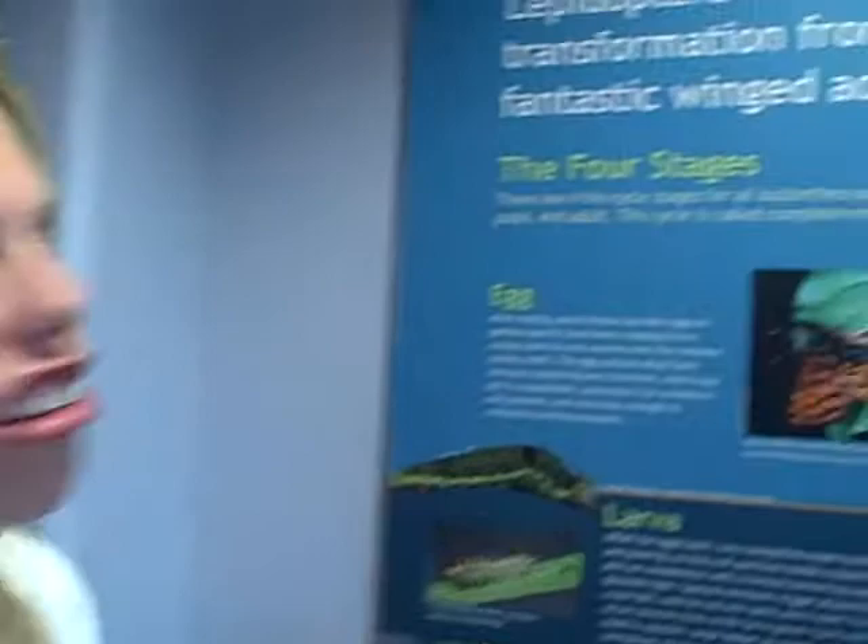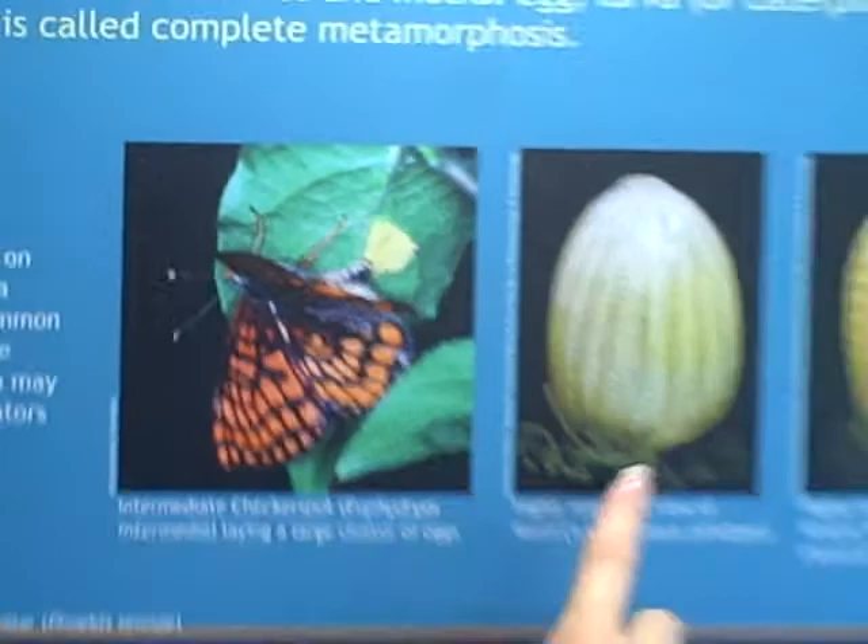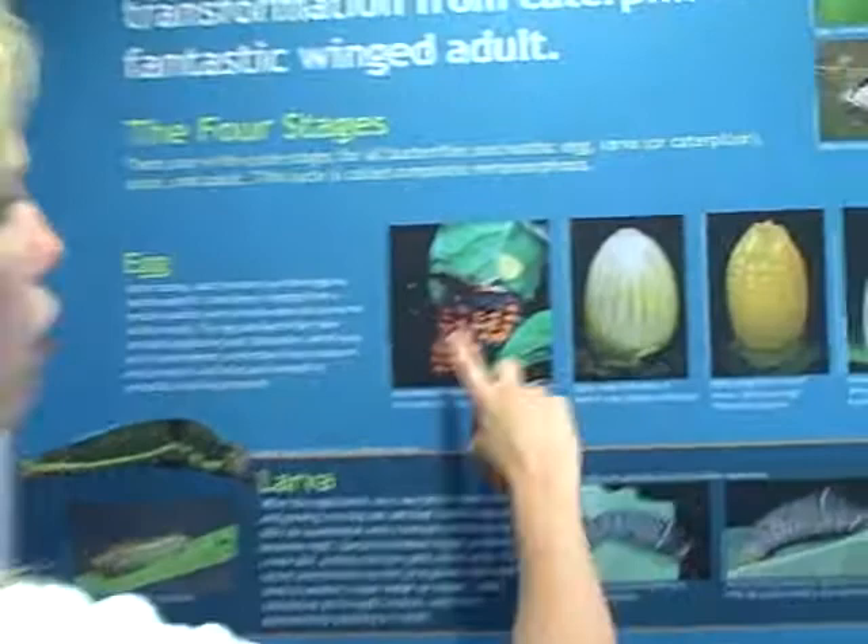And here is a poster of the life cycle of a butterfly. So first, right here, you can see a butterfly and it's on a leaf, and it's laying an egg that, when the egg opens up, it'll be a caterpillar. So here's the caterpillar coming out.